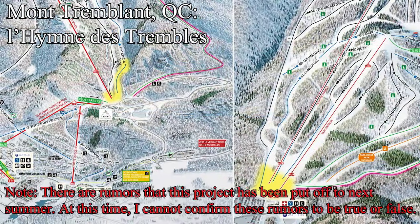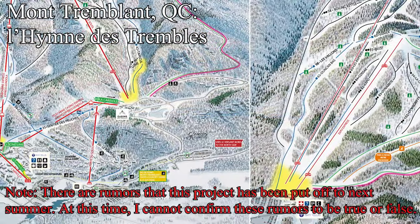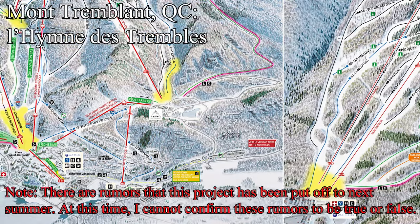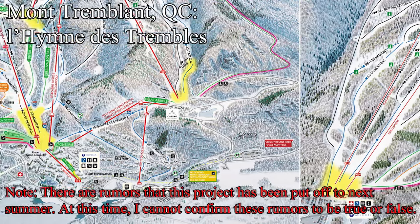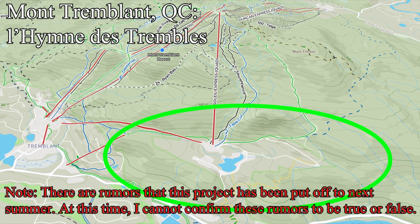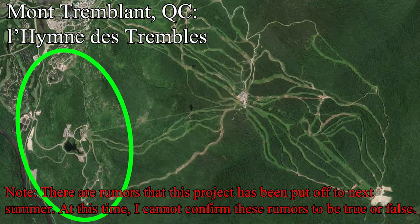Up at Mont Tremblant is another of the couple of lift projects I can't confirm, and to be completely honest there's very little I could find about this project. There's a new fixed grip quad going in for a real estate development called L'Homme de Tremblant, somewhere on the Soleil side of the resort — probably looker's right of Porte du Soleil, but I can't find much concrete information. I don't think this lift is going to be open to the general public.